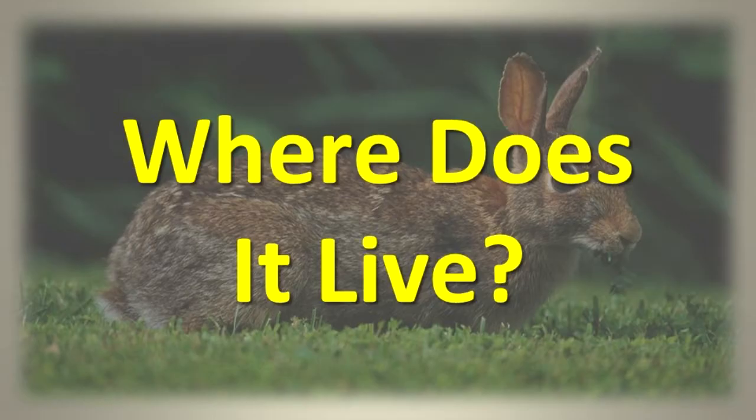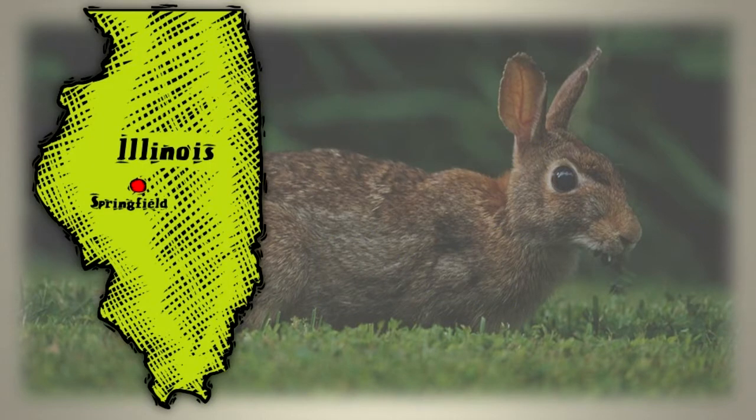Where does it live? The cottontail can be found statewide in weedy areas, briar patches, lawns, fence rows, and around wooded areas.